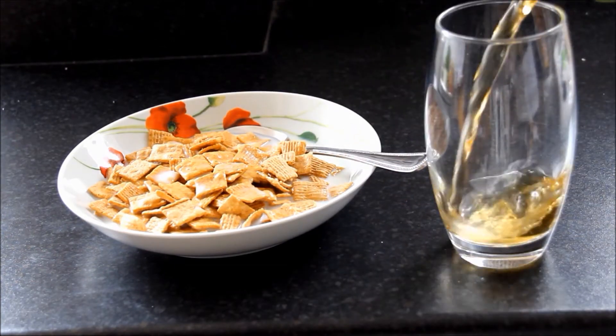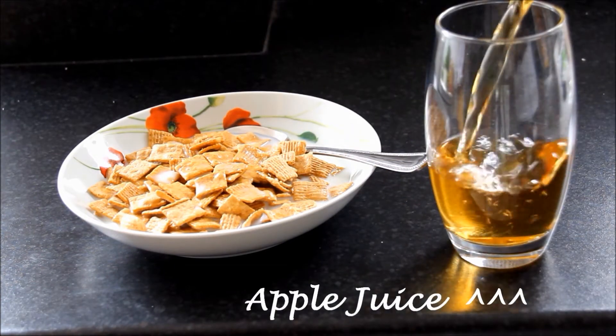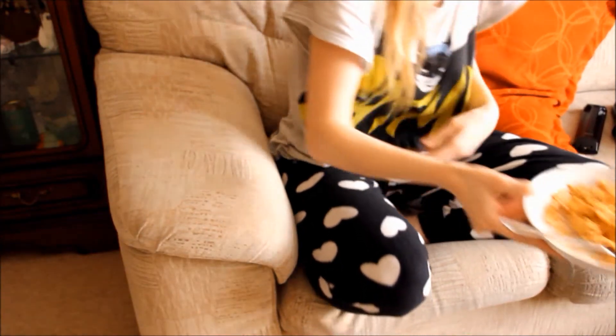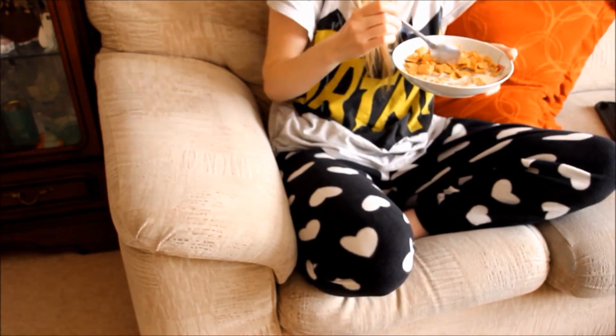And I have something that's slightly healthier like apple juice just to make me feel a bit healthier. Then I go sit down in front of the TV and eat away.